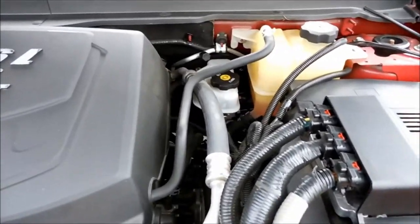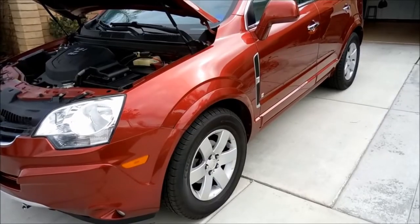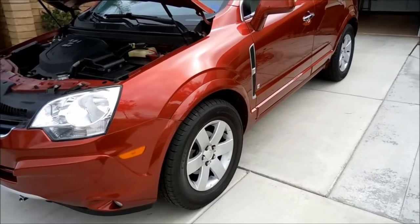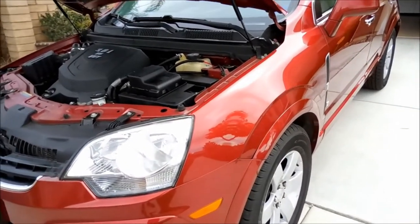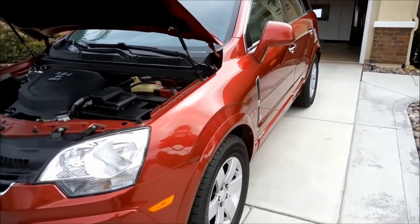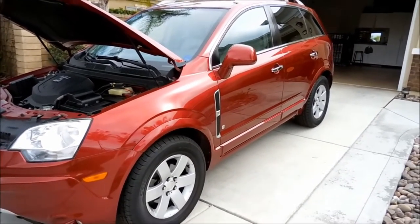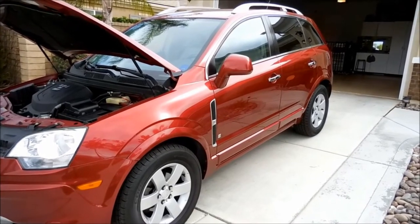They test drove the vehicle and it tested okay. I got a one-year warranty, and I think there's a 12,000-mile limit tied into that. The total cost was a couple grand, and half of that was paid for by the extended service coverage, so the warranty almost paid for itself.